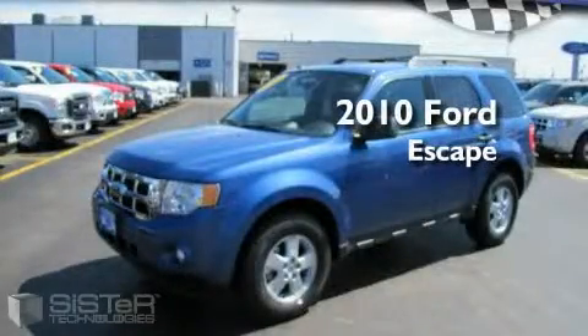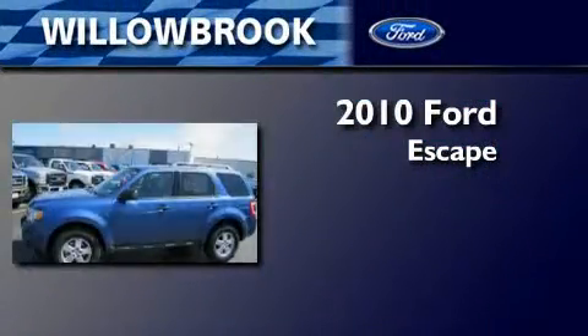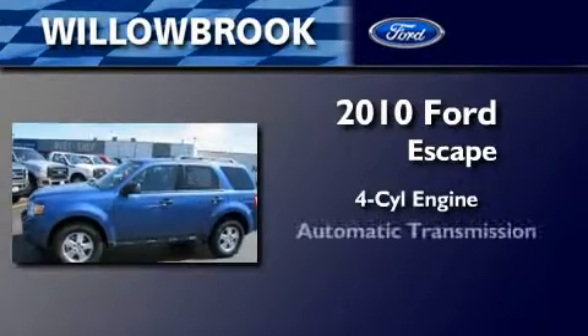This is a brand new 2010 Ford Escape. It has a four-cylinder engine and an automatic transmission.